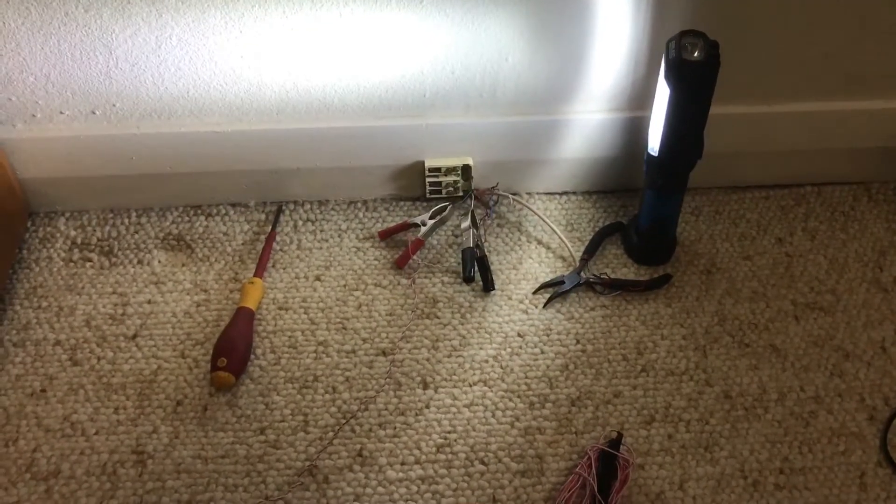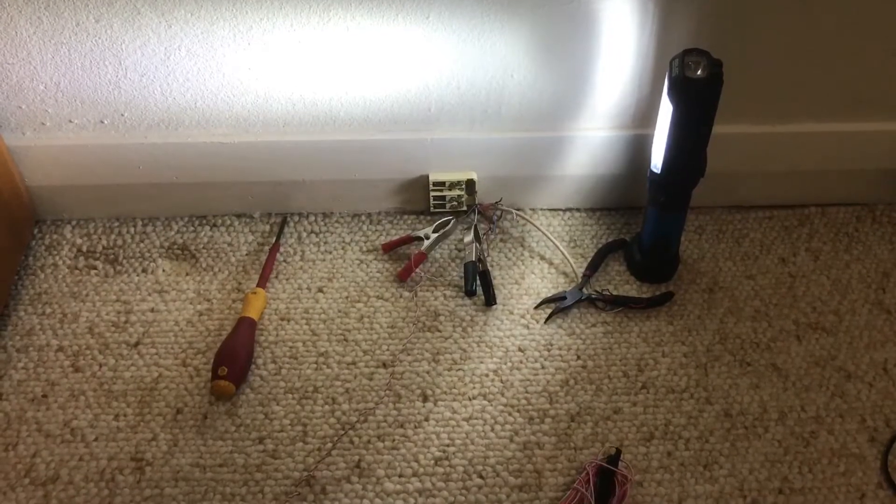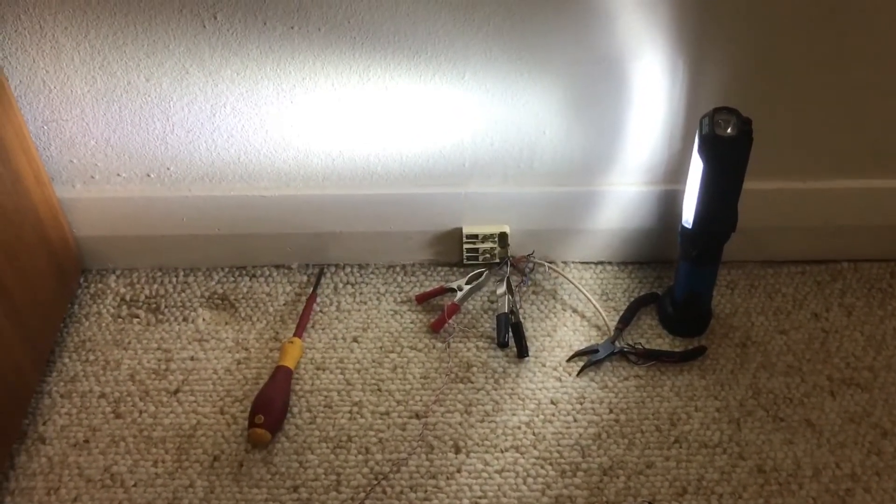I'm out here at a job today at Connell's Point. The customer has been experiencing problems with his phone line for more than a month.